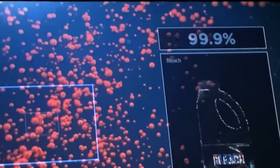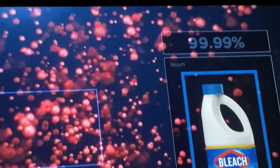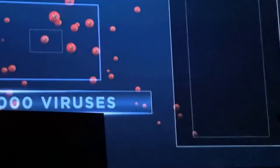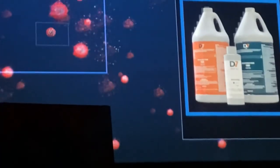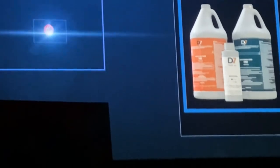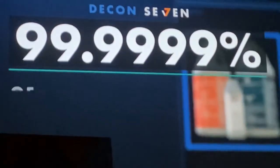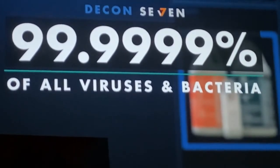One level beyond, industrial-grade bleach still falls short, leaving 1,000 to infect new hosts. But D7 reduces microbes to virtually zero — eliminating 99.9999% of all viruses and bacteria. This is the ultimate kill ratio.